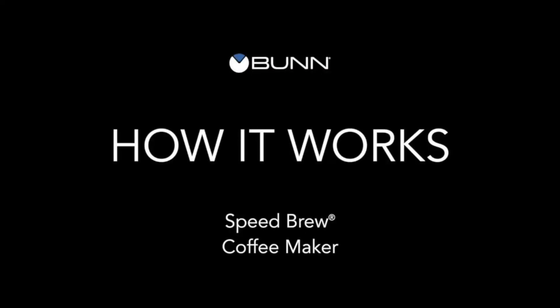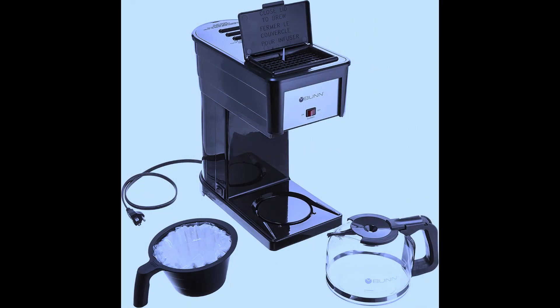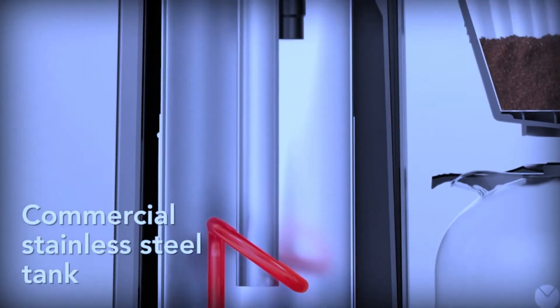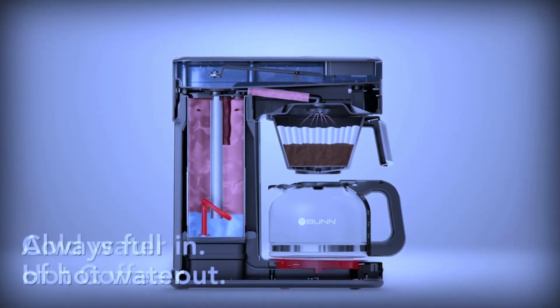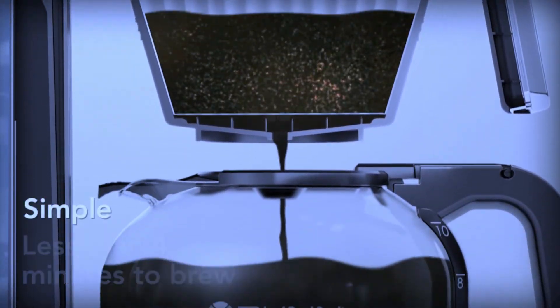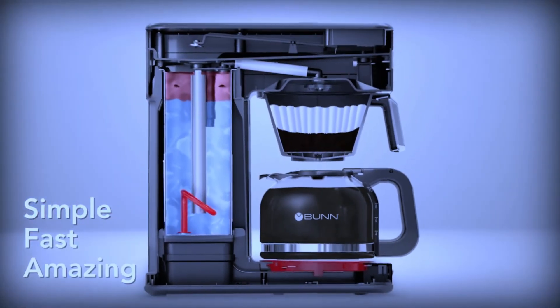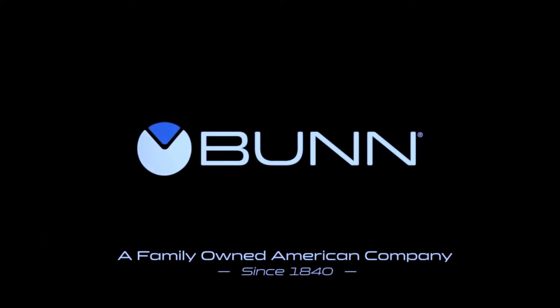Number 2: BunGRB Velocity Brew 10-Cup Home Coffee Brewer in black. With BunSpeed Brew Technology, making great-tasting coffee is not only fast but simple. After the one-time initial setup process, simply add your favorite coffee to the filter basket, pour in fresh water, close the lid, and the coffee maker begins to brew immediately. They brew a 10-cup pot of coffee in about 3 minutes. That's fast.